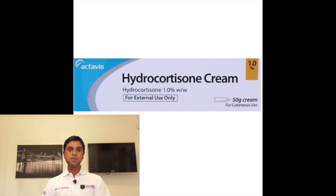Number eight: hydrocortisone, to treat eczema, dermatitis, and insect bites. Also, this can be used on sunburns once the skin has cooled.